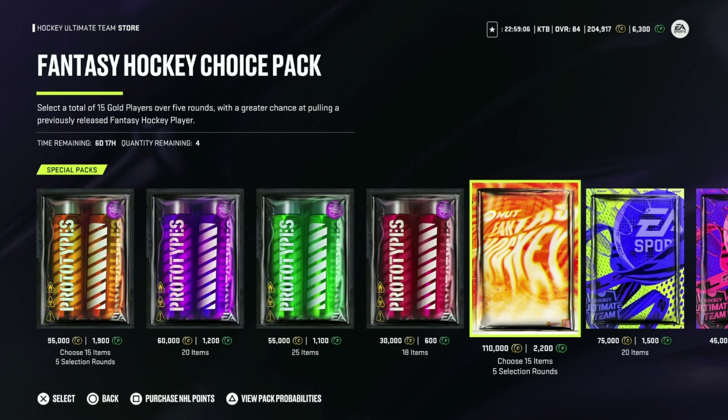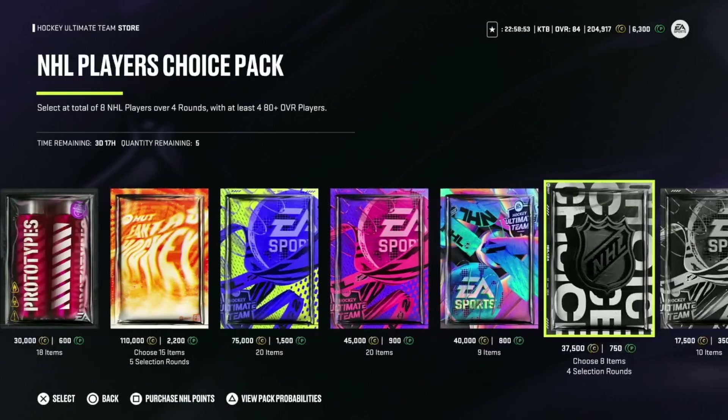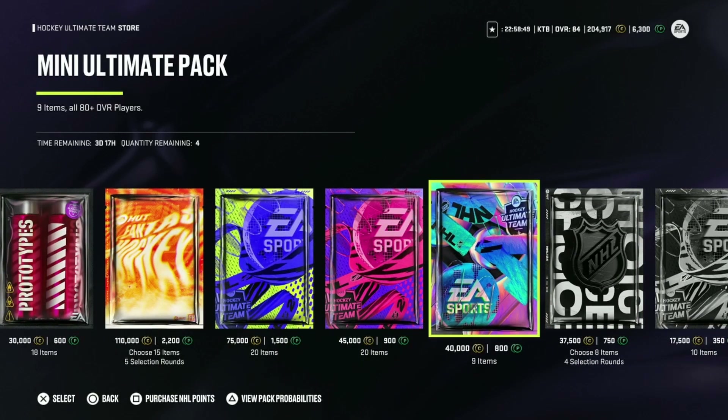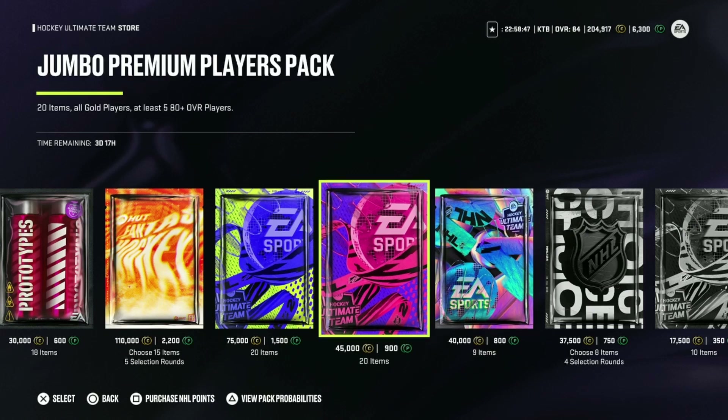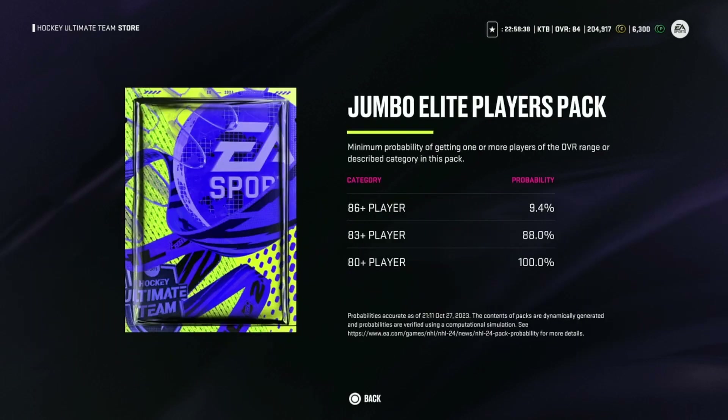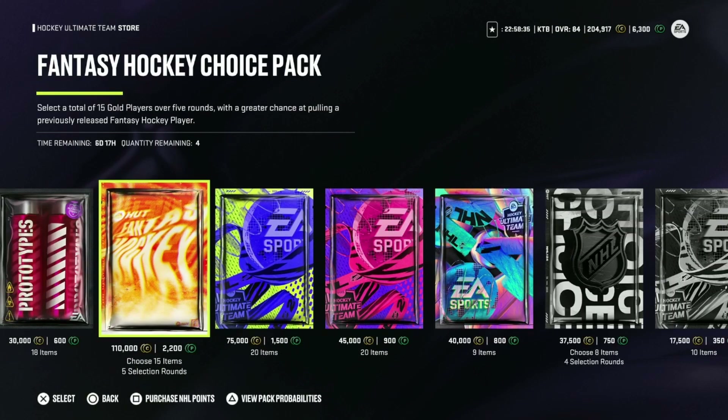What's going on guys, Kilo Tango here back with another NHL 24 pack opening video. Today we are going to be opening up some packs from the shop — we got 50 loaded in points right now. We got the mini ultimate pack, the jumbo premium players pack at 580 plus, and the jumbo elite players pack at 1500 points with 1880 plus and a 9.4% chance at an 86. We also got this new fantasy hockey choice pack — 15 gold players over five rounds.